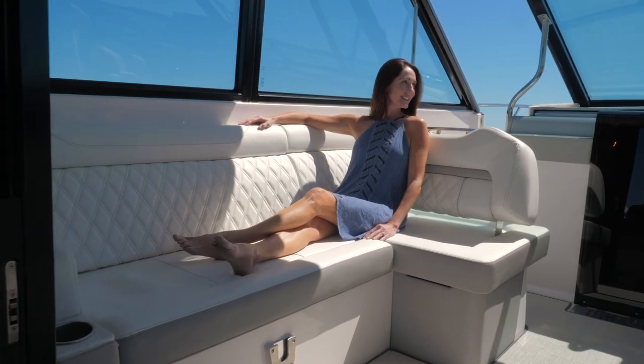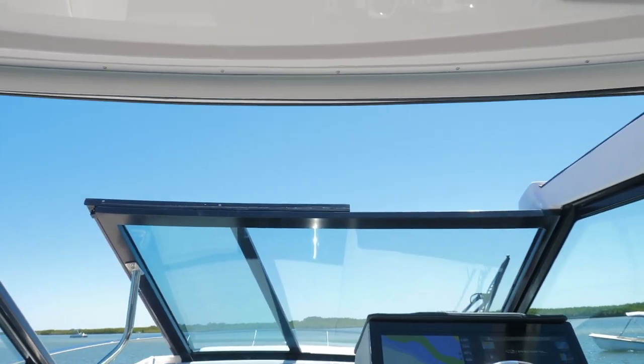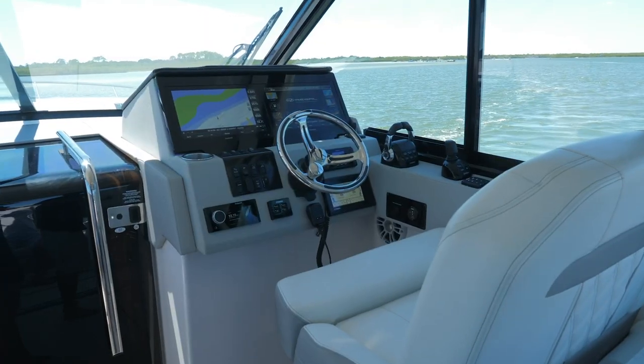Discover sprawling multi-position seating with additional storage underneath. And for more sunlight and ocean breeze, open the large retractable sunroof.